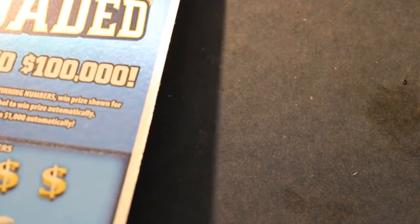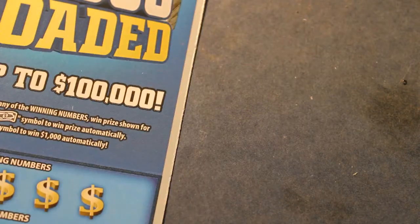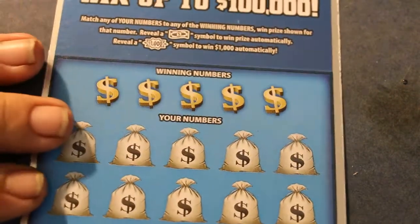Without further ado, we're going from ticket 005 to 009, I believe. Yep. 005 to 009. So, without further ado, off we go.